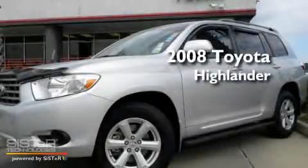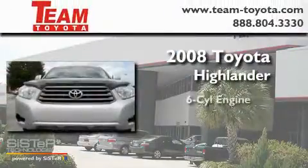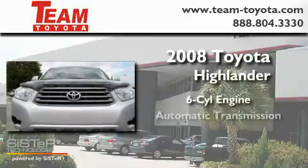This is a 2008 Toyota Highlander. It features a six-cylinder engine and an automatic transmission.